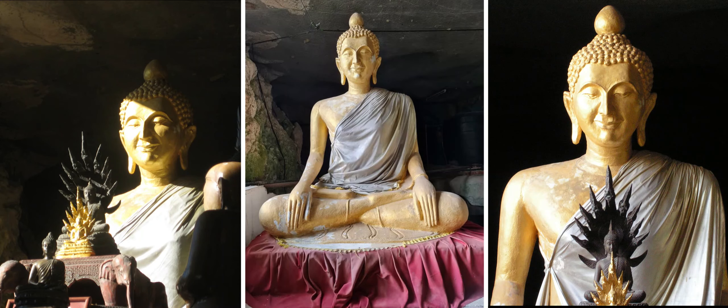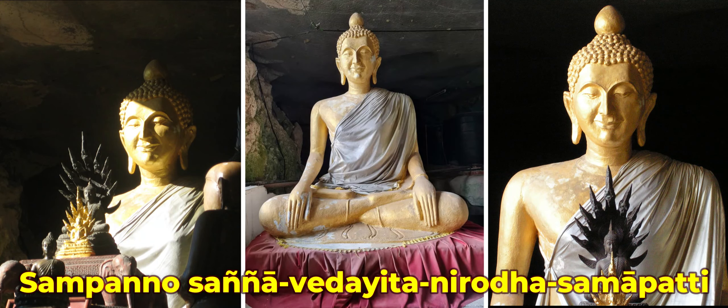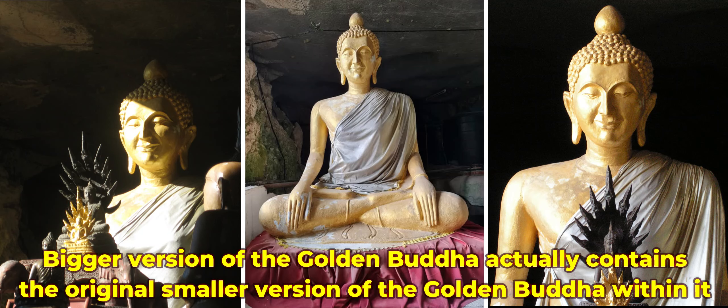In Buddhism, this is referred to as Sampano Sanyaveta Itta Nirota Samapati, which means the perfect meditative stage of the enlightened and compassionate Buddha. This sitting posture is not featured in any other Buddha images in the world. The significance and uniqueness of this bigger version is that it actually contains the original smaller version of the golden Buddha within it, which means two treasures in one.